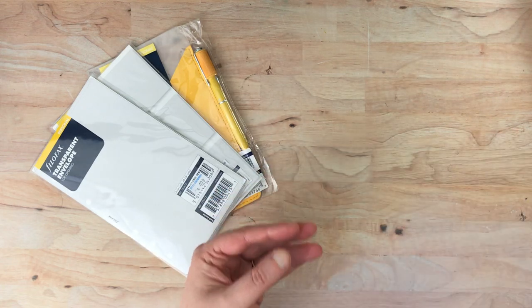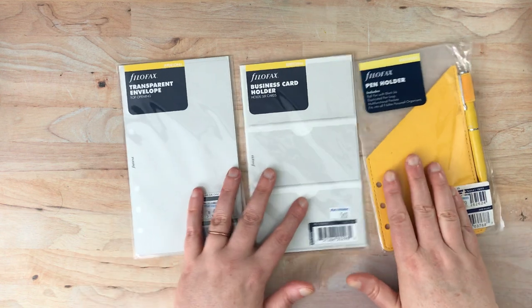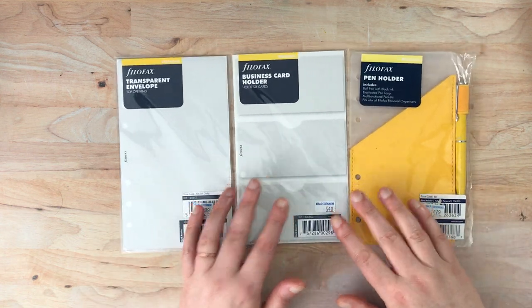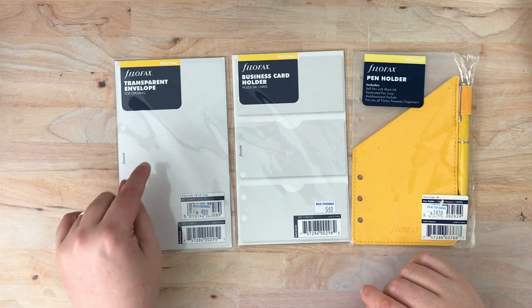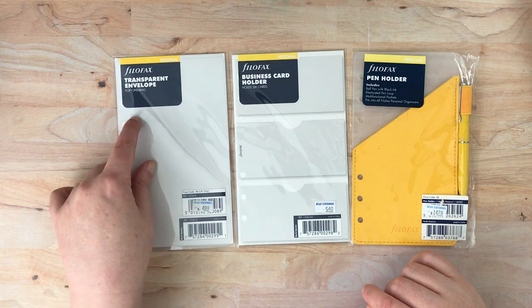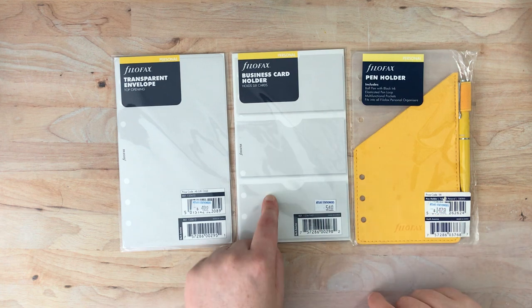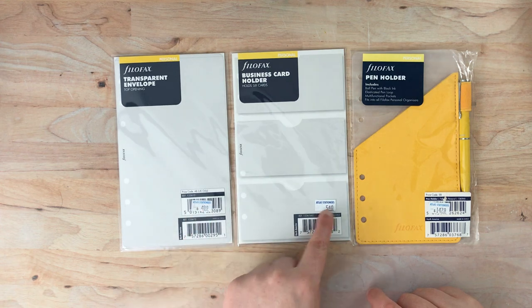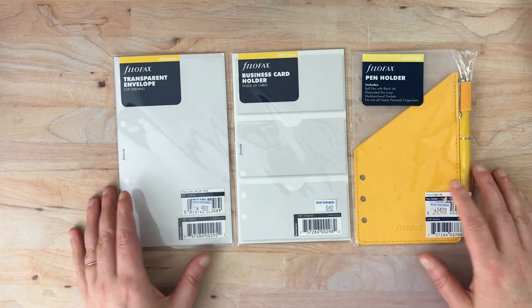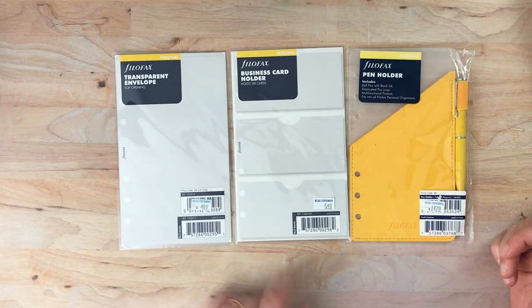This is a pretty small order, but I got a few things from Filofax that I had not seen elsewhere. I might have seen the transparent envelope with the top opening, but I had not seen the other two. This one is a business card holder with the business card slots on the top and it still has their little price stickers on it, so you can see how much I paid for each of these.